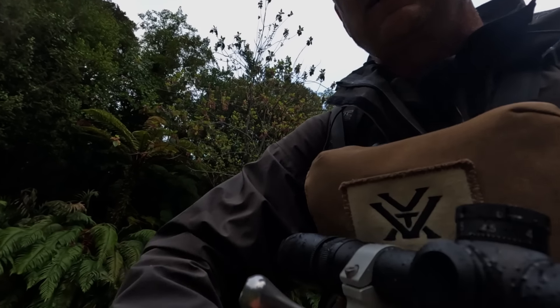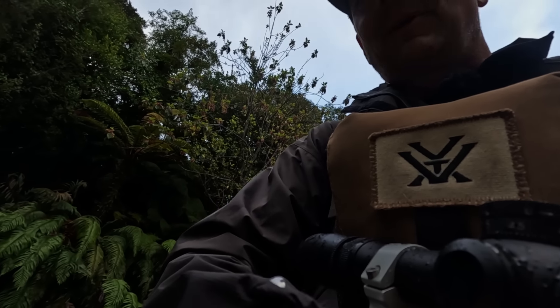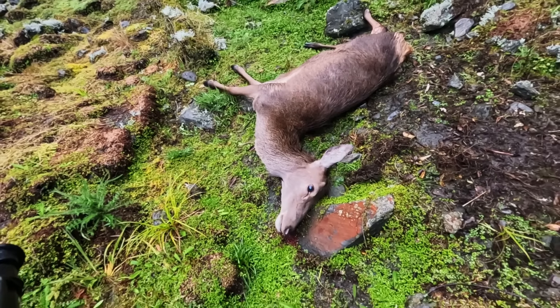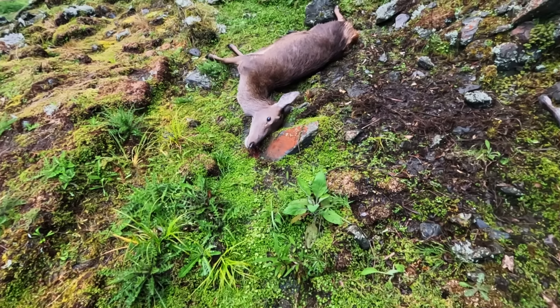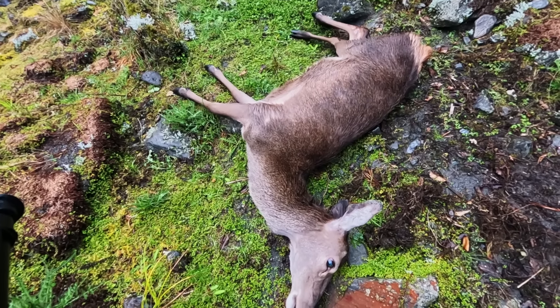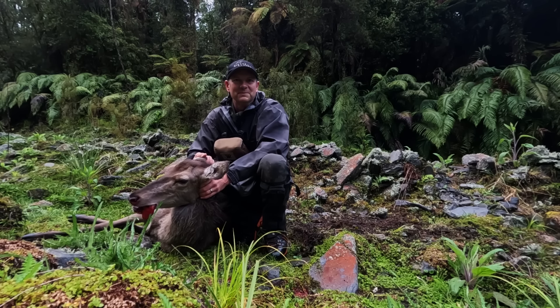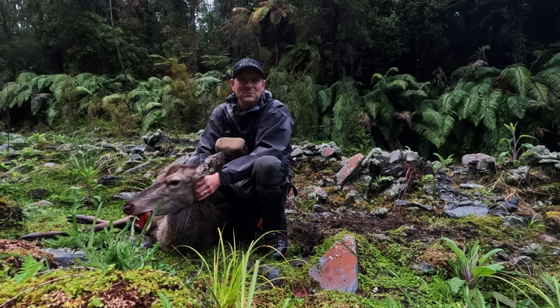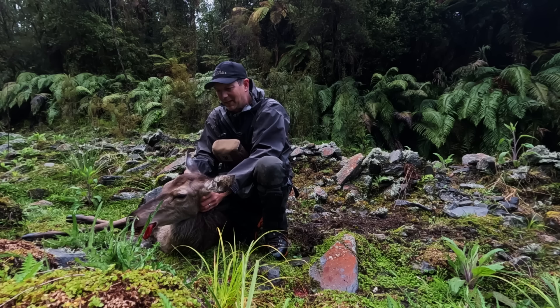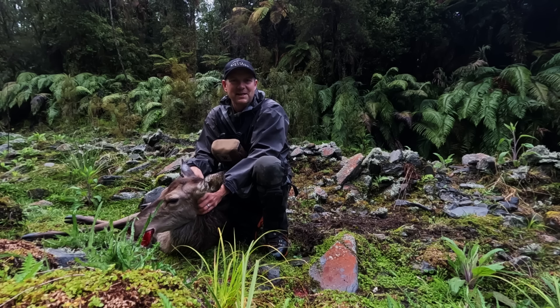You ripper! Just a young one — will be beautiful eating, bloody awesome. It's just what we needed — nice fresh venison. Getting pretty low on it now, we ate our last back steak yesterday.